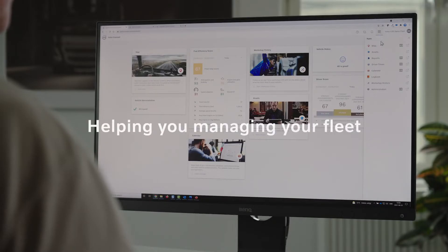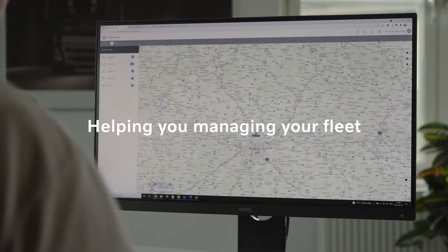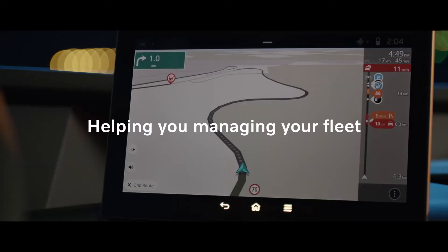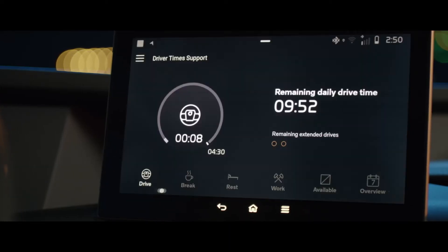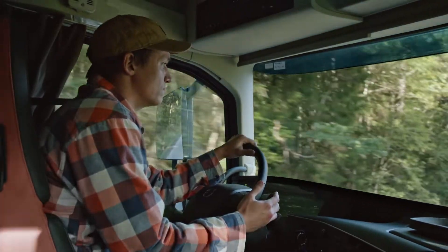With quick and easy access to maps, vehicle status and messages, you will be able to keep track of all your trucks, trailers and drivers in real time. This will reduce paperwork and let you stay one step ahead.